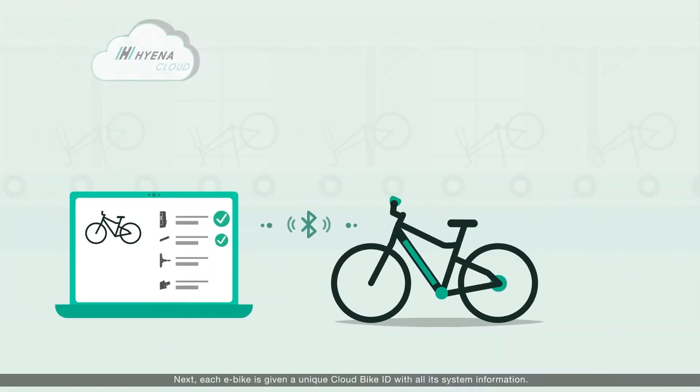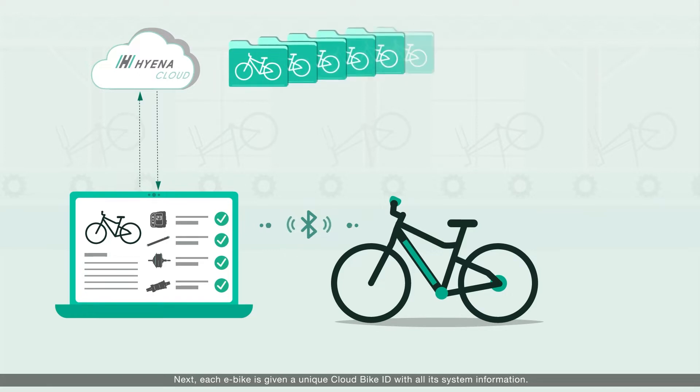Next, each e-bike is given a unique cloud bike ID with all its system information.